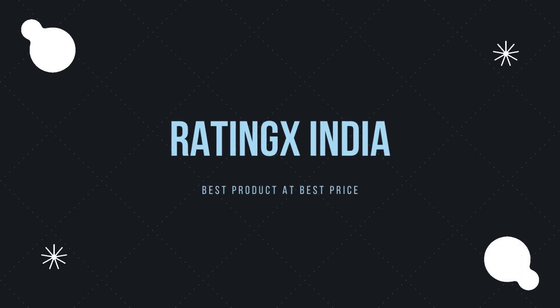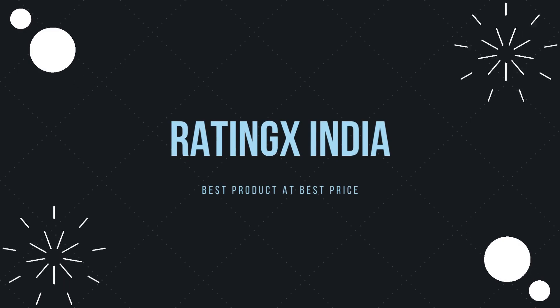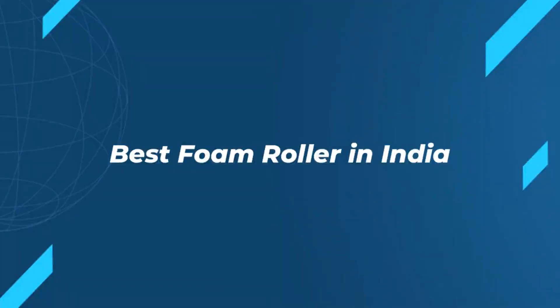Hi everyone and welcome to Rating X India. Let's see the best foam roller to buy in India. Please subscribe to our channel and support us. Let's start with the fifth product in the list.